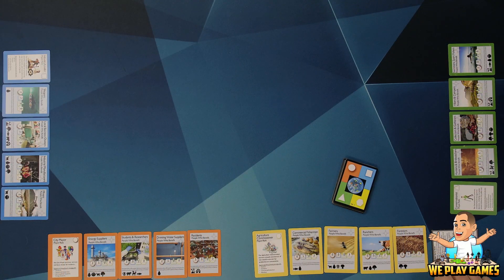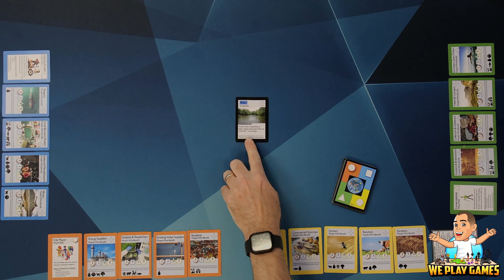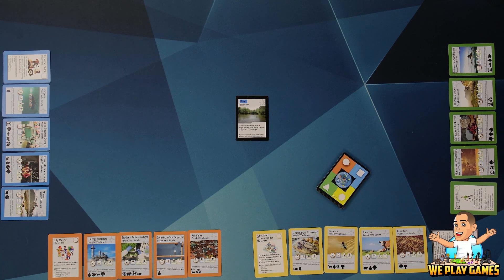I'm playing as the city mayor, overseeing services and basic needs for residents. I represent residents, students and researchers, drinking water suppliers, and energy suppliers. And I'm playing the agricultural commissioner, overseeing the growth and harvest of raw natural materials. Their beneficiaries are farmers, foresters, commercial fishermen, and ranchers. So we have our hands of seven. To start the game, you place an ecosystem card in the middle — usually the river — and then we start play. During your turn, you draw a card, then you can play one card from your hand, and if possible, play one beneficiary card and score points.